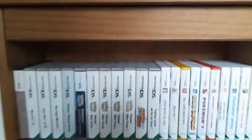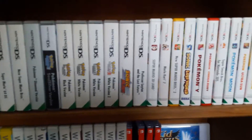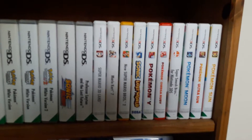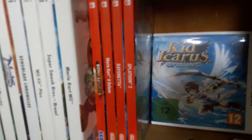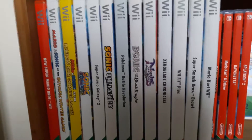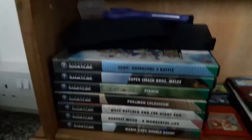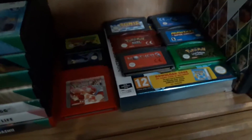Down here we have my video games. We've got a bunch of DS games — some American ones, the rest are all British ones. And my 3DS. We've got another couple of loose games here. We have my Switch games, Wii games, Gamecube games, and of course we have my Gameboy games.